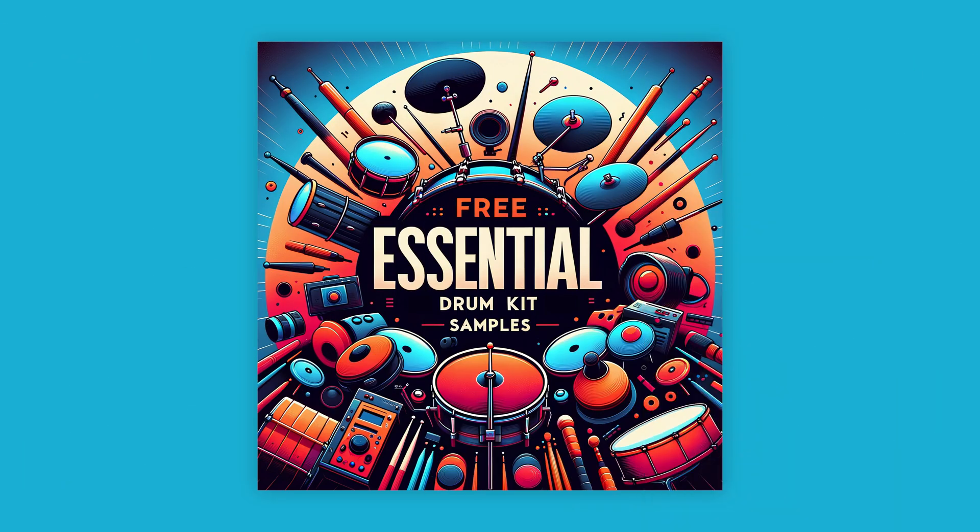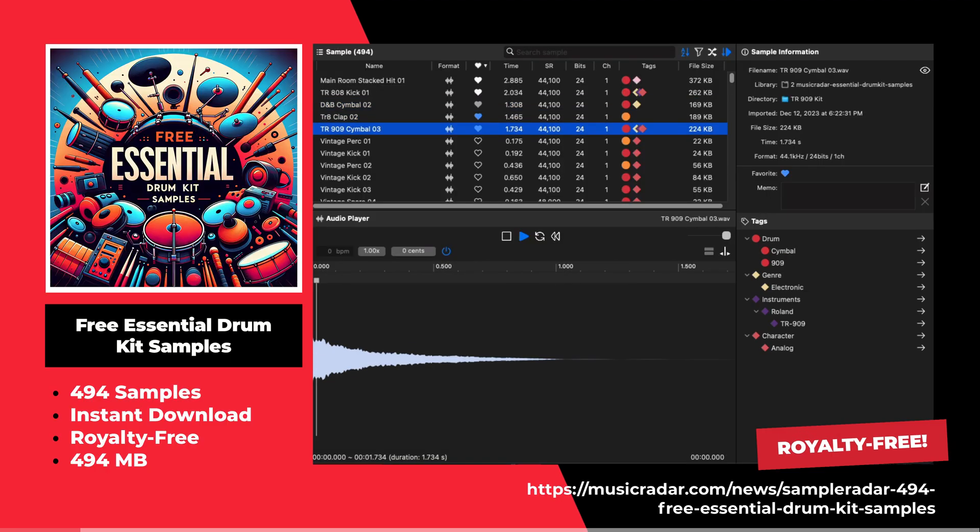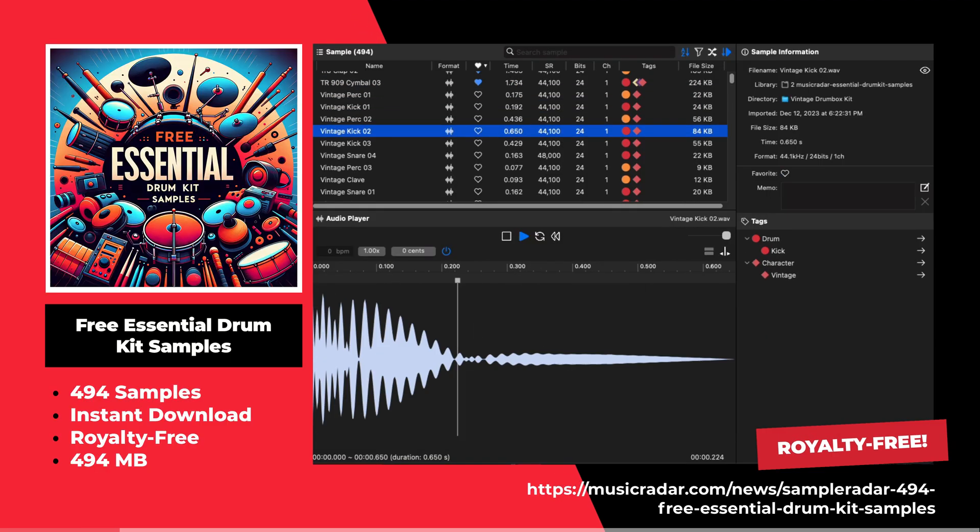This is the free essential drum kit by Sample Radar. This sample pack offers 494 percussion sounds that are royalty free.